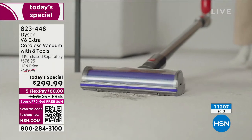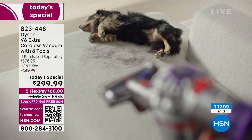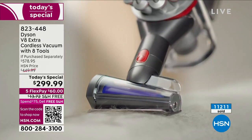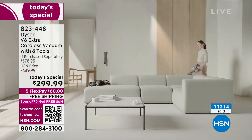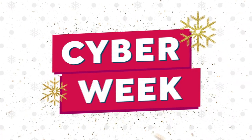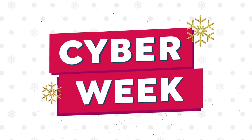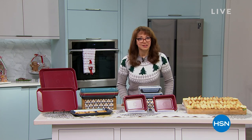We're going to switch gears. If you were ever going to watch or buy anything from Chef Curtis Stone, it needs to be in this hour. He is our number one brand. He has changed the landscape of how we cook here at HSN, and I'm getting a spanking after this show. This is my naughty list show.